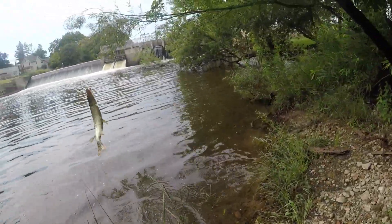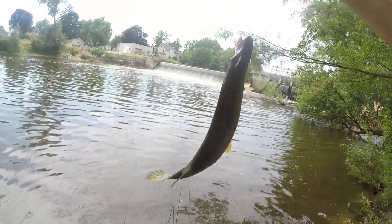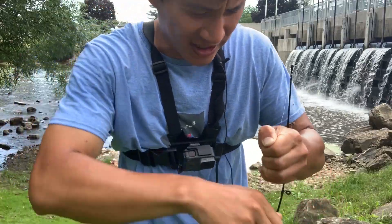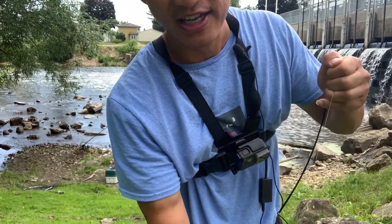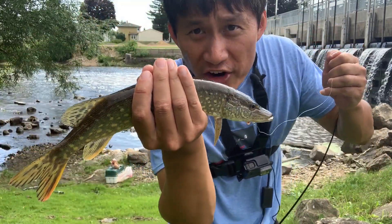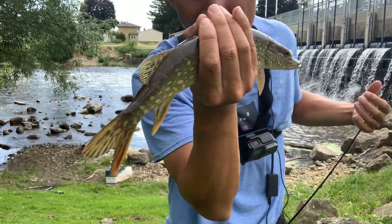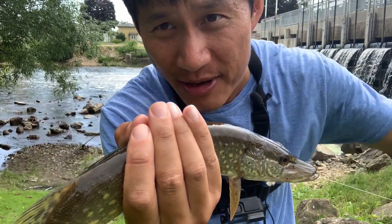It is a northern pike! I caught a pike — it's a northern. After a lot of disappointment, I have finally caught a fish. It is actually a northern pike. First northern of the year. I've been targeting mainly bass, but I finally got myself a pike.